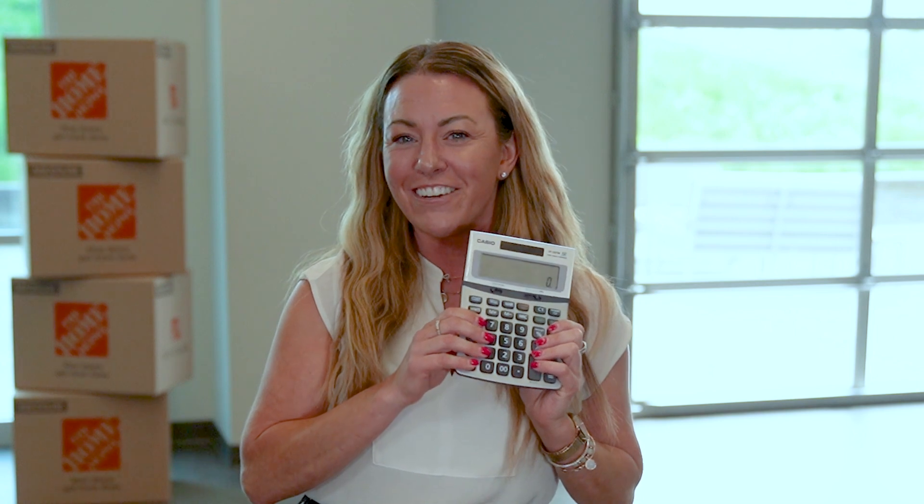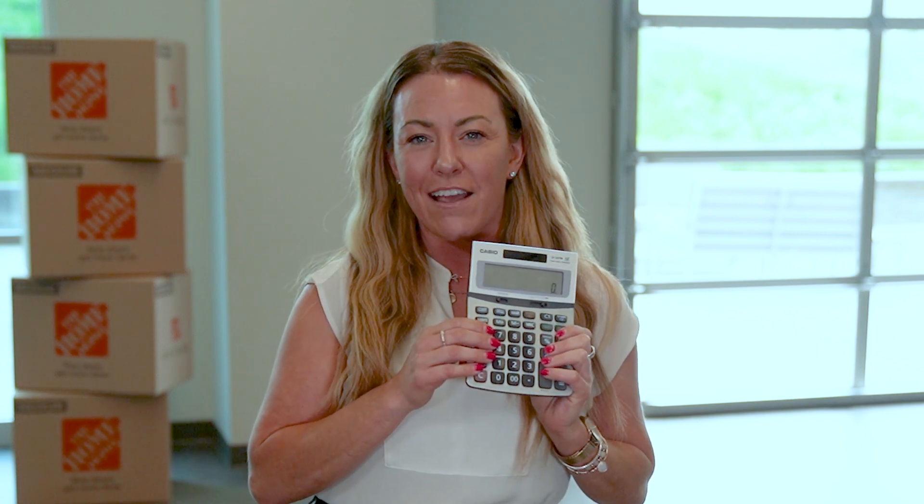Today we're going to start by going through our Simpler package, since all of these items in the Simpler package are also in our Stronger package. The first item on our list is core payroll functionality. Just like this calculator, your payroll is always on time and accounted for.